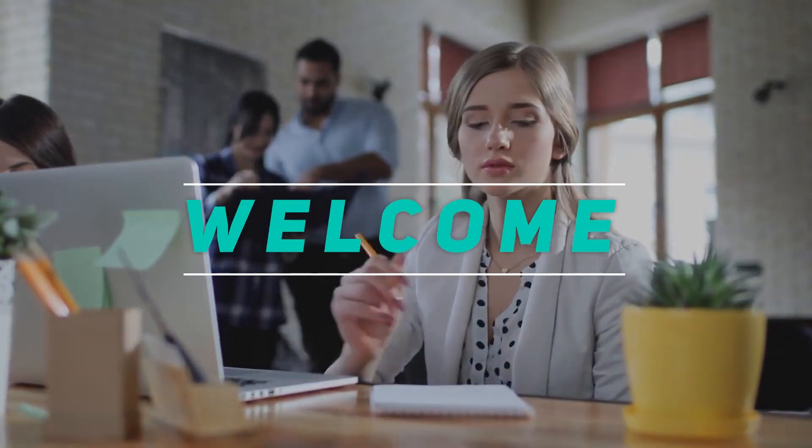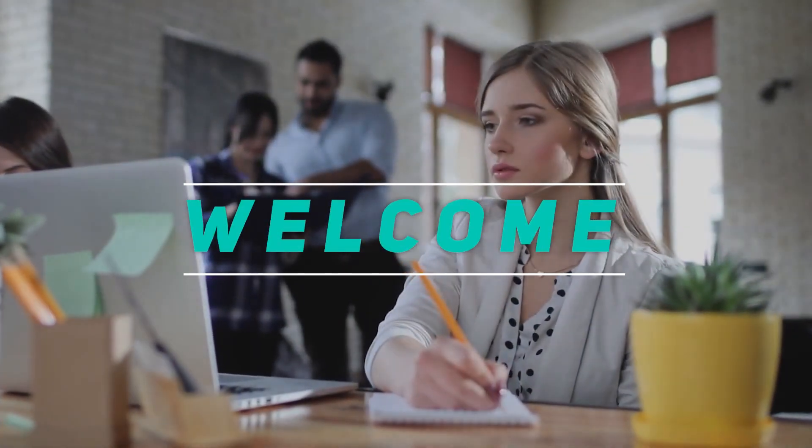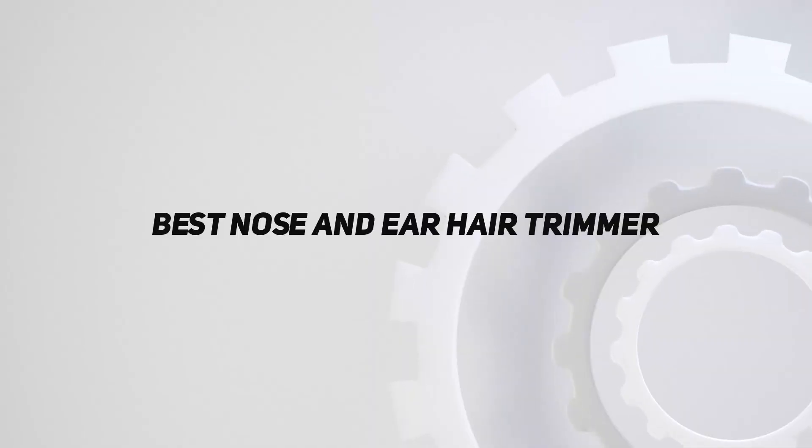Hey, welcome back to my channel. In this video I'm going to talk about the top five best nose and ear hair trimmers.